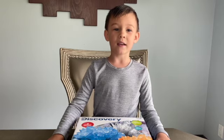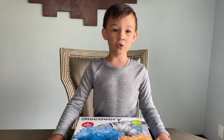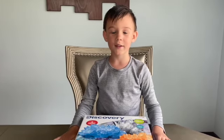Hi, I'm Vincent and today I'll use my discovery kit to grow crystals. If you think science is cool, give me a like.